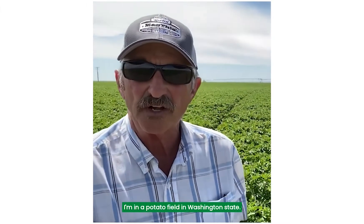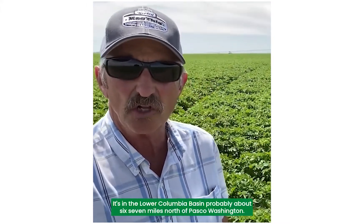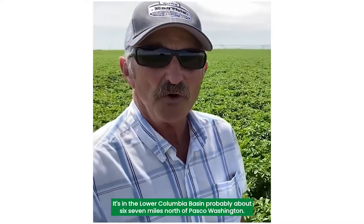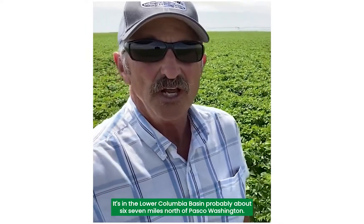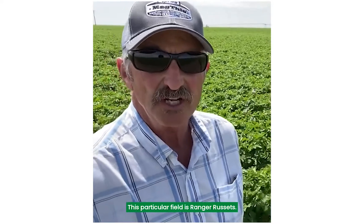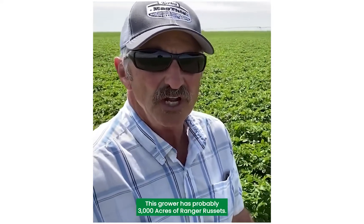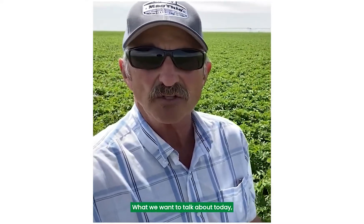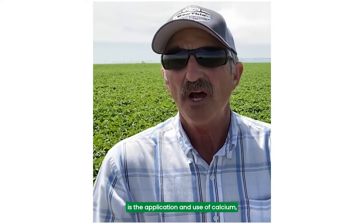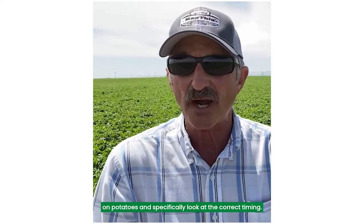I'm in a potato field in Washington State, in the lower Columbia Basin, about six or seven miles north of Pasco, Washington. This particular field is Ranger Russets. This grower has probably 3,000 acres of Ranger Russets. What we want to talk about today is the application and use of calcium on potatoes, and specifically look at the correct timing.